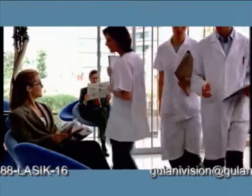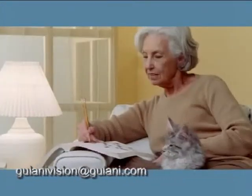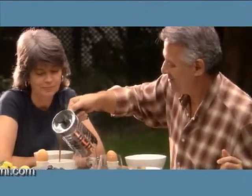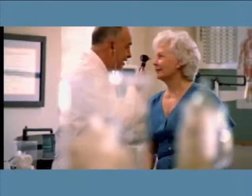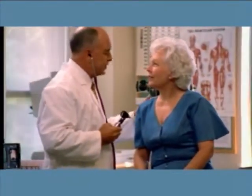The surgery itself can take as little as 15 to 20 minutes and is performed on an outpatient basis, so you can recover in the comfort of your own home. Once you decide to have surgery, you and your doctor will choose which type of lens you should receive, because all intraocular lenses don't work the same way.